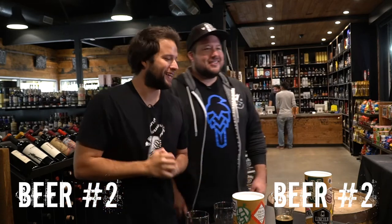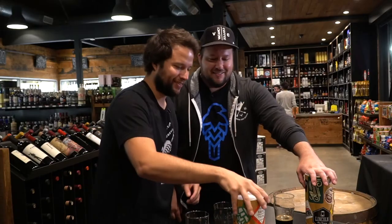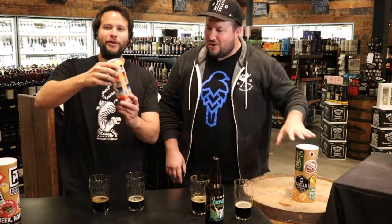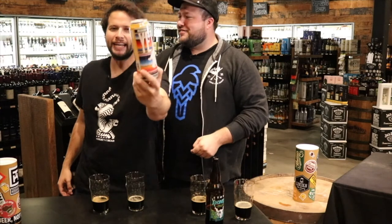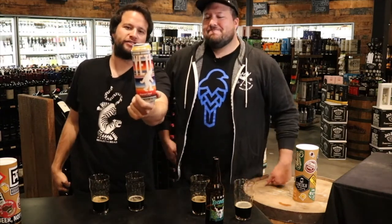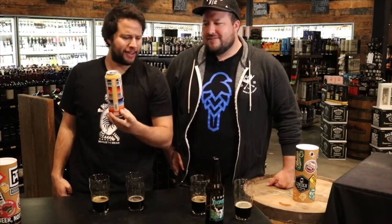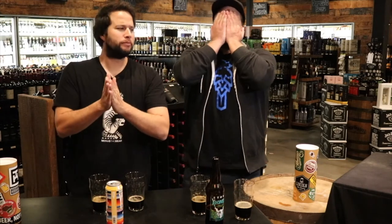But which beer is it? Let's find out — the big reveal. I could have sworn number two was going to be that Stone. Great Divide, Yeti! Great Divide killed it — there is your winner: Great Divide Mexican Chocolate Yeti Imperial Stout. I'd say in this one, my friend, you lose. You're right, I lose. So let's go get that punishment beverage.